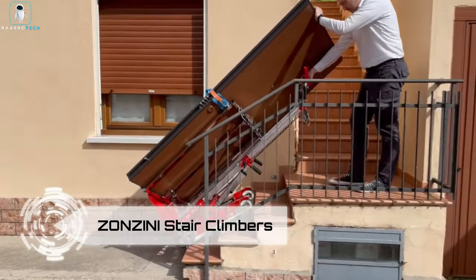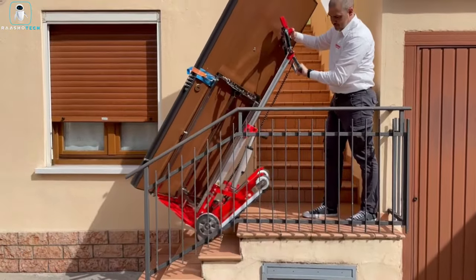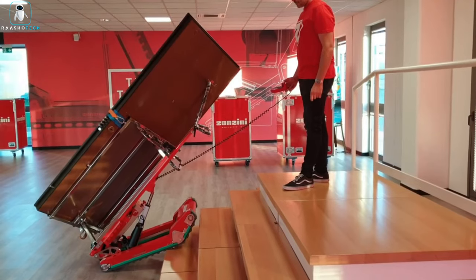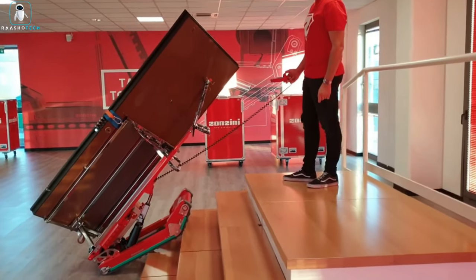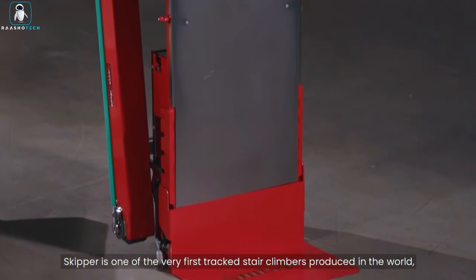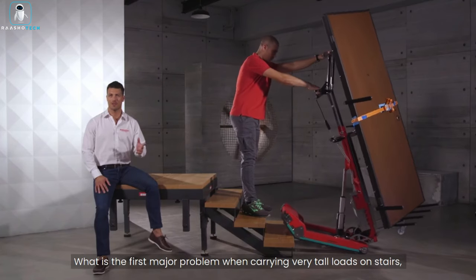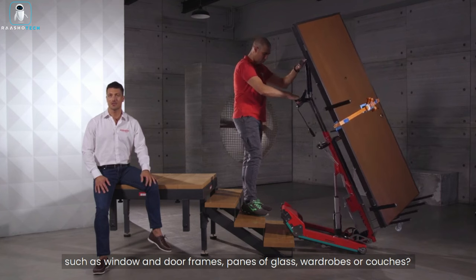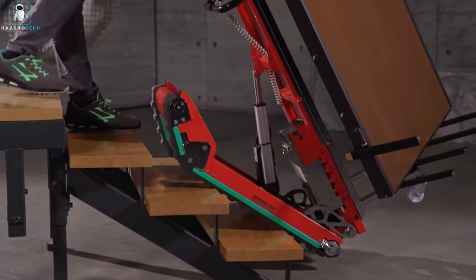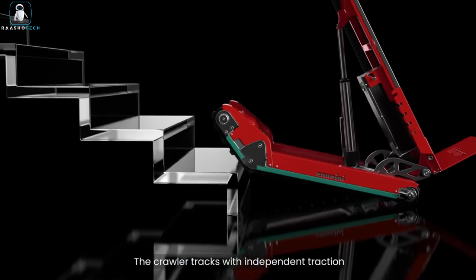Behold the Zonzini Stair Climbers — the muscle-bound champions of hassle-free load transport on stairs. Meet Buddy Plasma, the stair-climbing powerhouse equipped with tracks, wheels, and a motor that lets you ascend a whopping 47 steps per minute, effortlessly toting a load of 330 pounds. The battery allows you to conquer about 400 steps with the same load — perfect for hauling furniture, appliances, gas cylinders, containers, and all types of boxes.